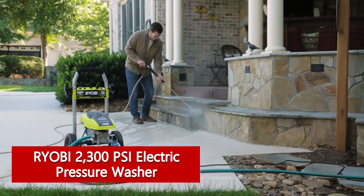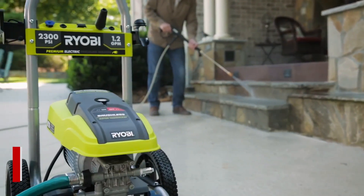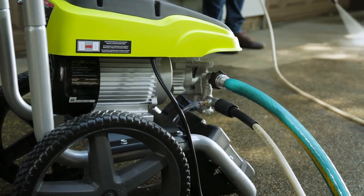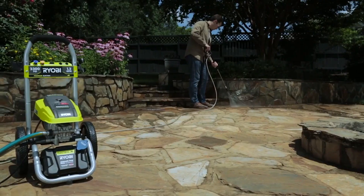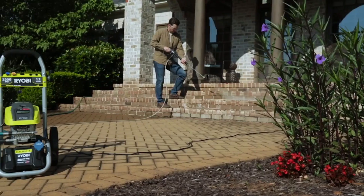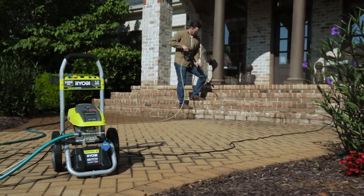The RIO 2300 PSI electric pressure washer is the top pick, winning praise from our experts and nearly anyone who gets their hands on it. The bestseller has an impressive 2,300 PSI for an electric machine, making it a great choice for residential users who want to tackle a wide range of projects. It's a lot of machine, but the large wheels and cushion grip make it easy to handle, says DiClerico. It's also relatively quiet, despite being one of the most powerful pressure washers from our latest round of testing.